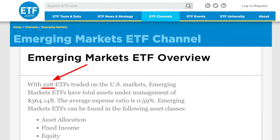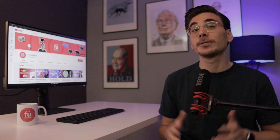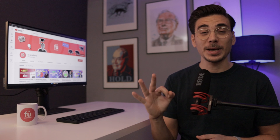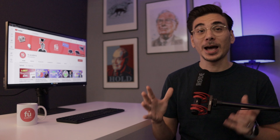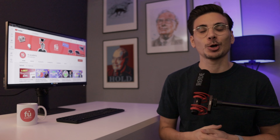Today, there are more than 200 emerging market ETFs out there, which makes picking the right ETF difficult. That's why in this video, we will look at three of the best emerging market ETFs out there, and they couldn't be more different. This video is packed with information, so let's go.